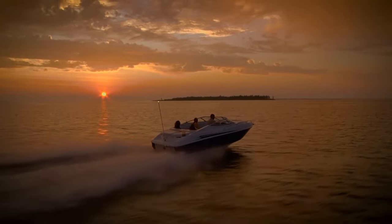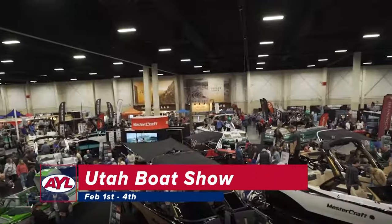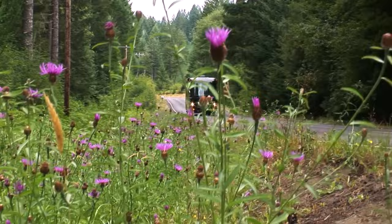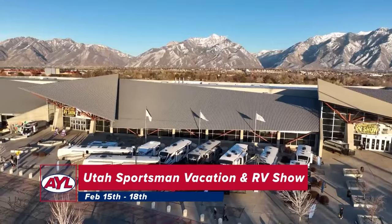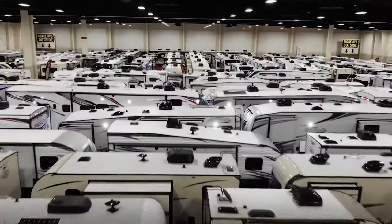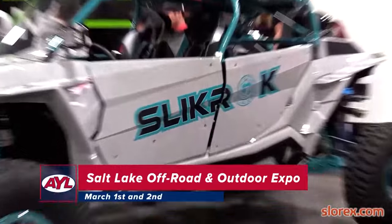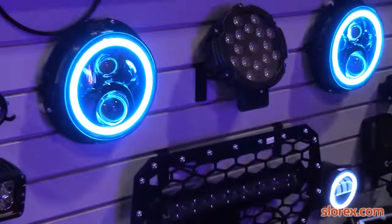With a new year and new events comes a new expo season, right around the corner. First up, the Utah Boat Show at the Mountain America Expo Center, February 1st through the 4th. Then the Utah Sportsman's Vacation and RV Show, Thursday February 15th through the 18th. And last but not least, the Salt Lake Off-Road and Outdoor Expo, March 1st and 2nd. Get your tickets early and we'll see you there.